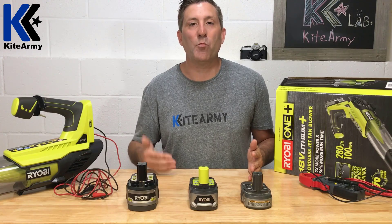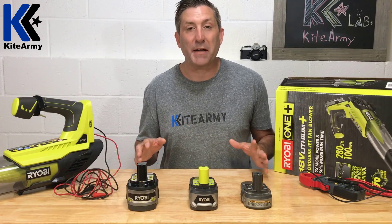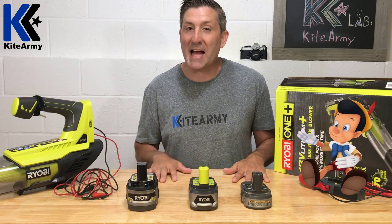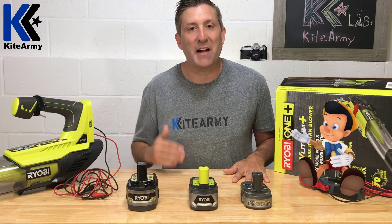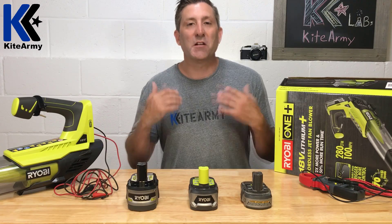This brings me back to what we're here to do today — look at batteries. There is no standard for any of these companies to measure the amount of power in their batteries, so I'm going to guess that sometimes they exaggerate those numbers. That's why we're going to do real-world testing later in this video.